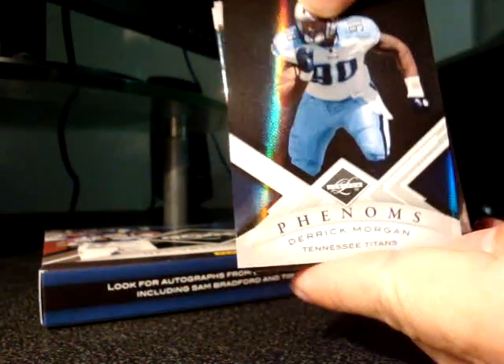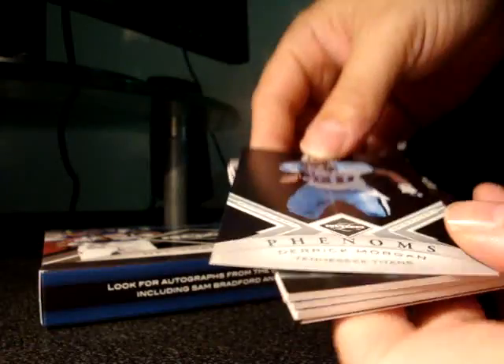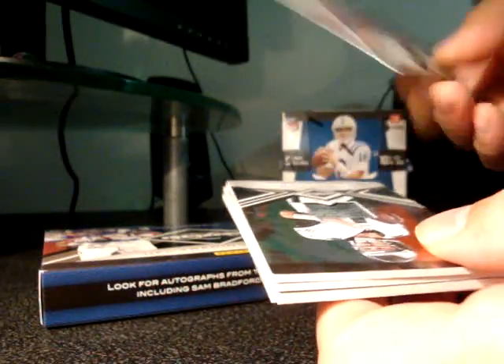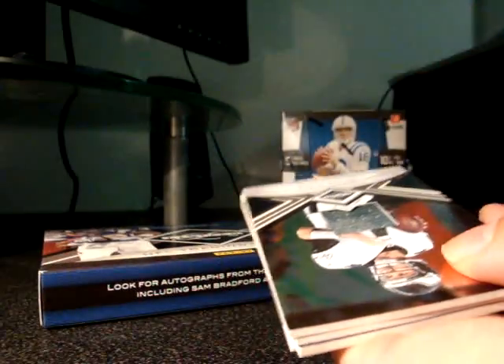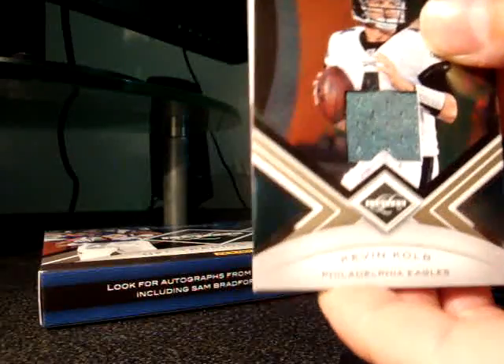Next hit is a Derek Mark Morgan autograph — this is pretty sick, low-numbered up to 50. Next hit is a jersey card of Kevin Kolb.